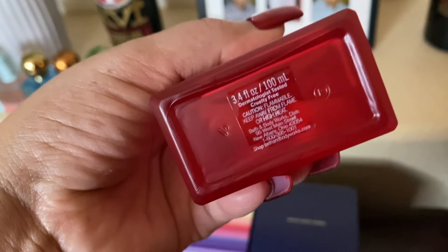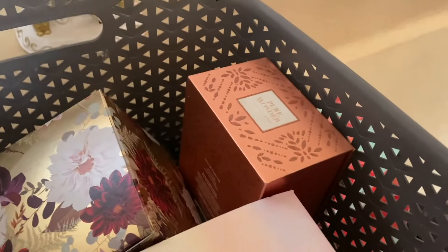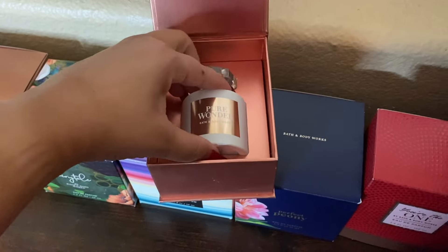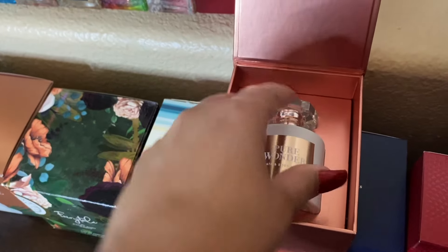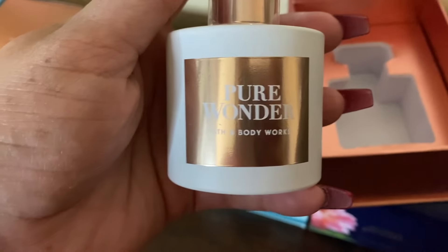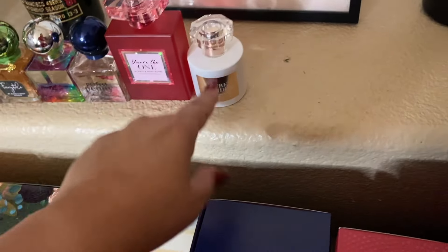I see Pure Wonder here — I don't think Pure Wonder is 3.4 ounces, so these are 1.7 ounces and so is that one. The bottle is different and it's not see-through. I kind of like the see-through ones because I like to see how much perfume I have. I know I've really used it a couple of times. I like mixing Pure Wonder with my Valentino Born in Roma — that's one I'll be blending. This is also one of the few times Bath and Body Works sent me PR, so I was blessed to receive that.